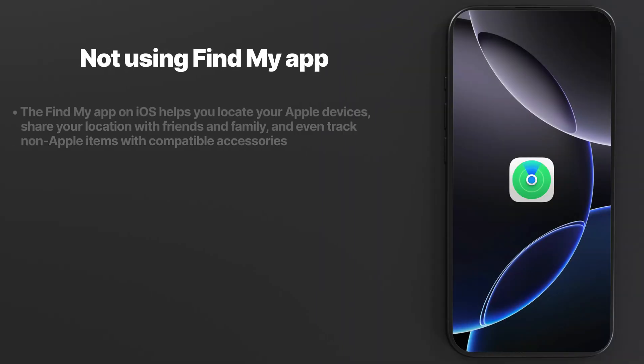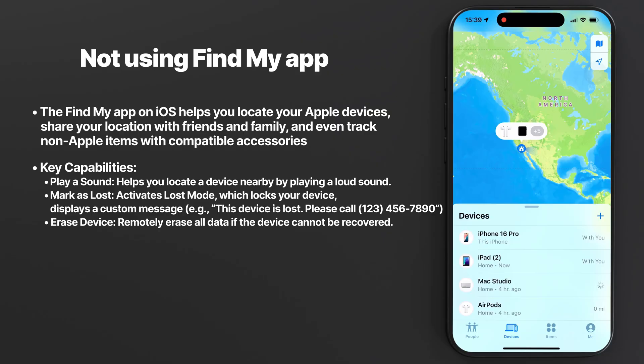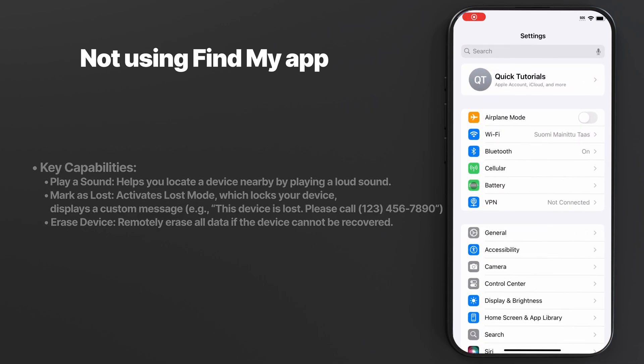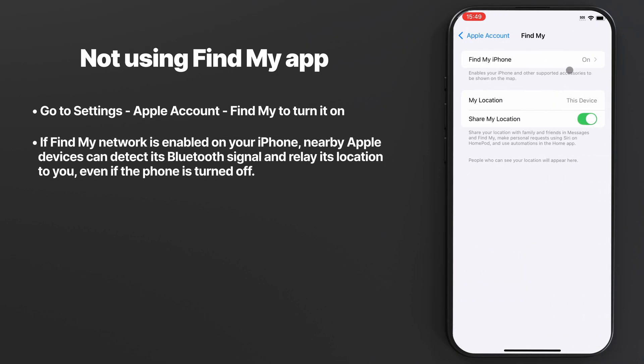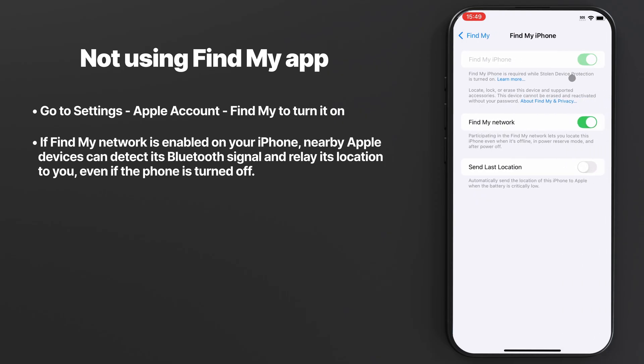Mistake number twelve: you're not using the Find My app. This app is brilliant because it allows you to track and locate all your Apple devices in real time. I've seen numerous cases where people were able to locate their stolen device using this. You can play a sound to find your device, activate Lost Mode to lock it and display a custom message with your contact information, or erase data remotely if you can't recover your device. What's really cool is the Find My network, which allows nearby Apple devices to detect a Bluetooth signal from a lost device — making it possible to track devices even when turned off or not connected to Wi-Fi or cellular data.